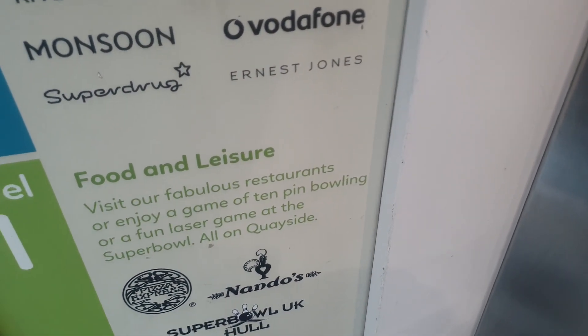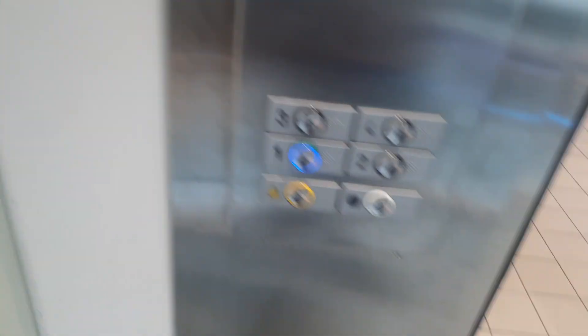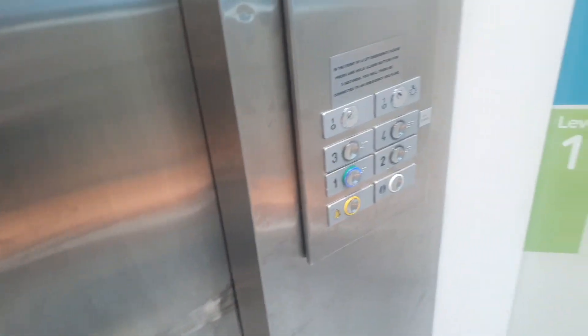Are you going up or down? Sorry, are you going up? I'm going down. I'll turn it back up to two for you. I'm going down to one. Well, they're way back at one.